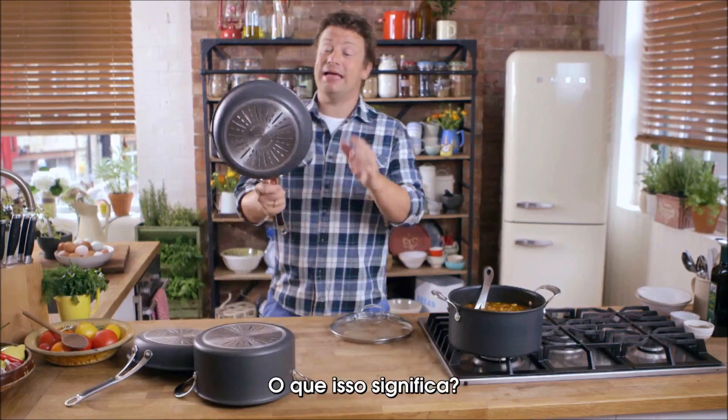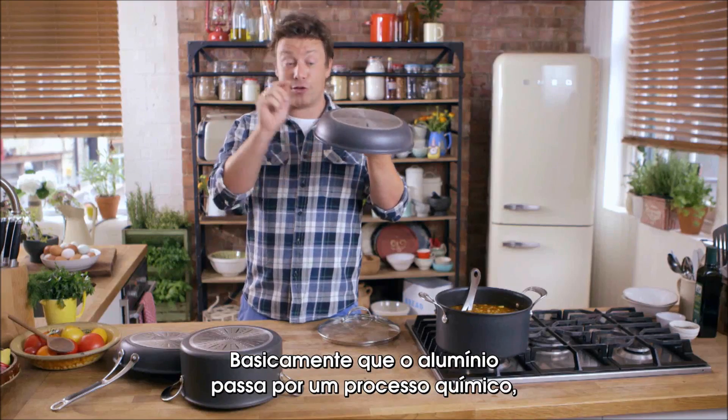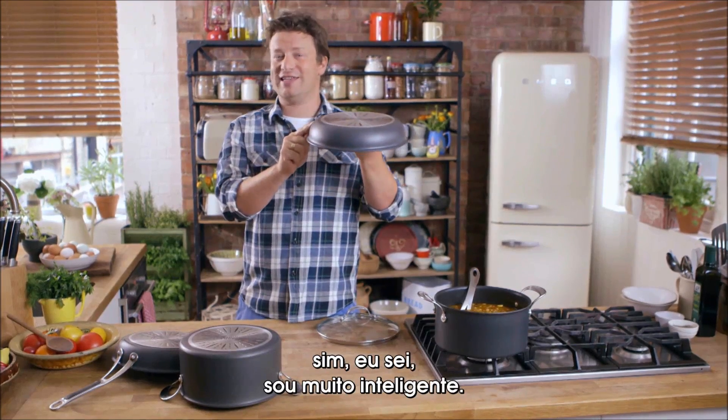Now hard anodised — what does that mean? Basically that means that this aluminium goes through an electrochemical process. Yes, I know, geeky.